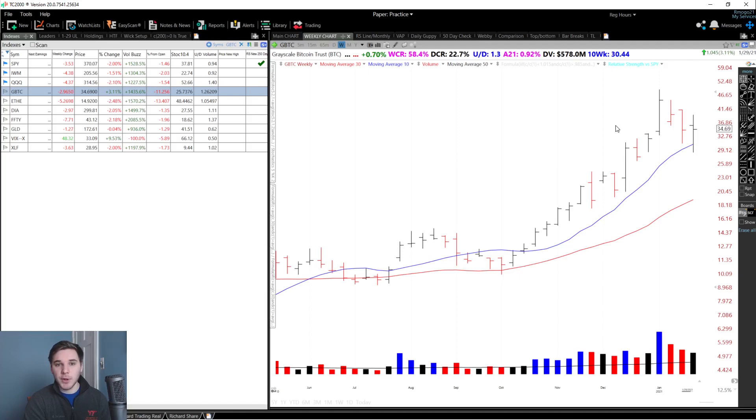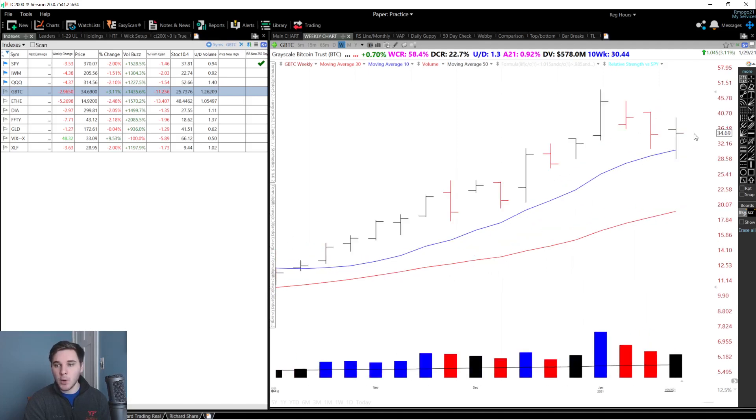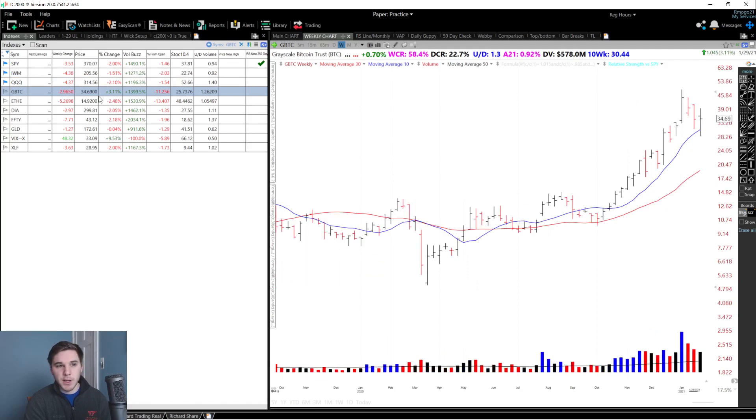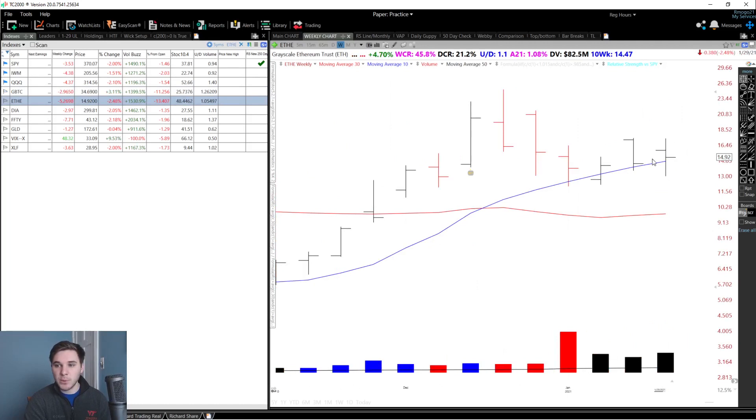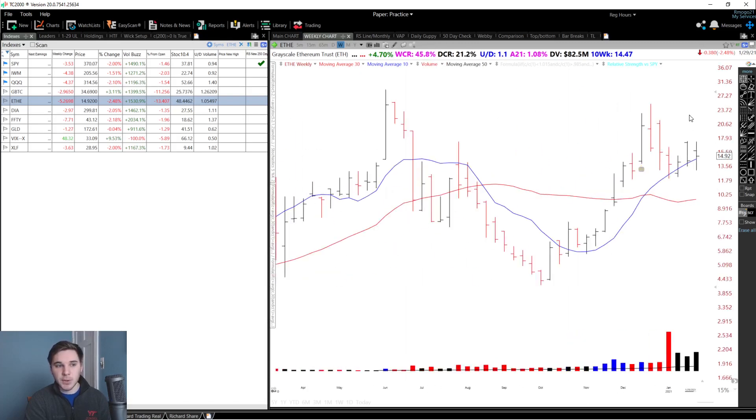Next up, GBTC — the Grayscale Bitcoin Trust. Overall we were up 0.7% with a nice upside reversal bar off the 10-week moving average. The expectation from this bar is sideways or higher, and we are in a stage two uptrend. Next up, the Ethereum trust — once again we found support at the 10-week moving average with a nice upside reversal bar. We were up 4.7% on this trust with a weekly closing range of 45.8%. The expectation is sideways or higher, and we are in a stage two uptrend.